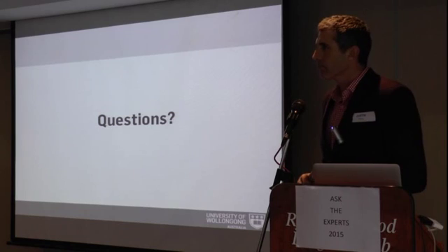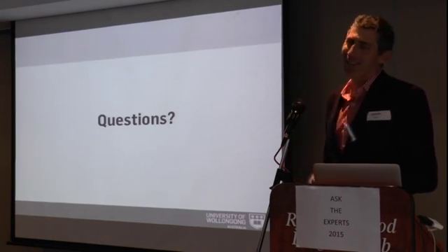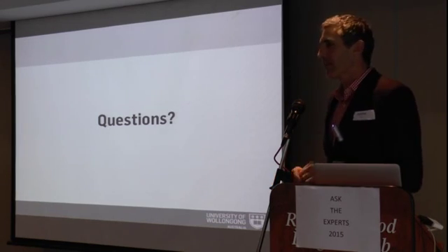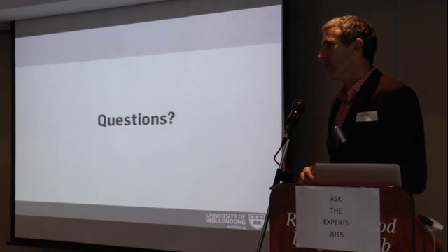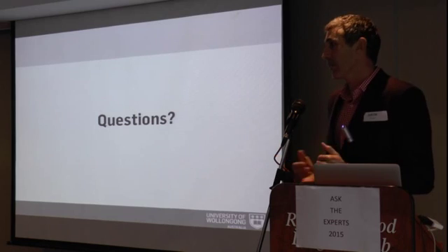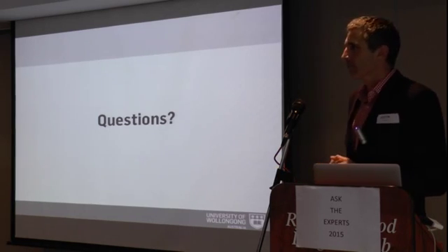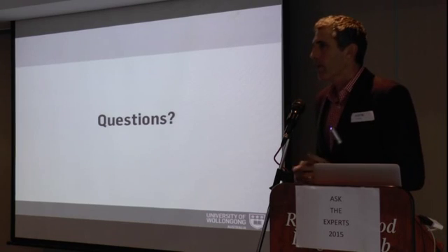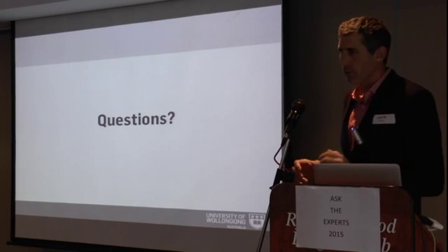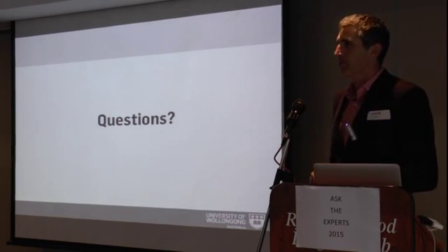Can I come to the uni? I live near Wollongong. Unfortunately the biobank is really at Macquarie, so we're unable to collect at Wollongong. But you're welcome to come to the university and we can show you around the labs. To get in touch, you can contact me directly — if you Google my name you'll find all my details on the web.